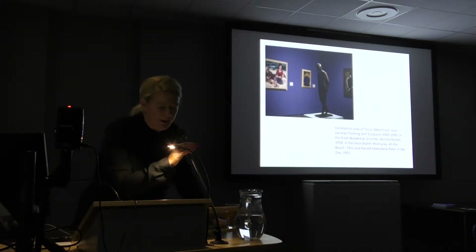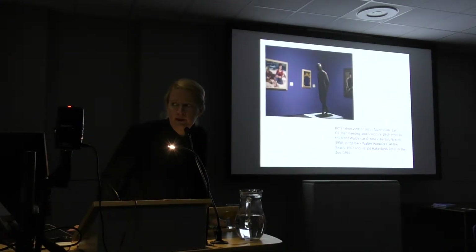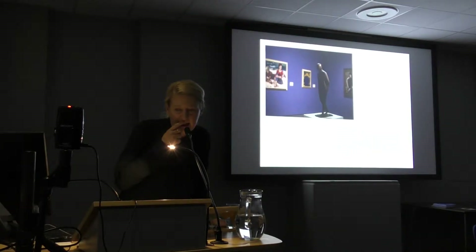After the first discussion, we prepared a show with our collection of GDR arts.